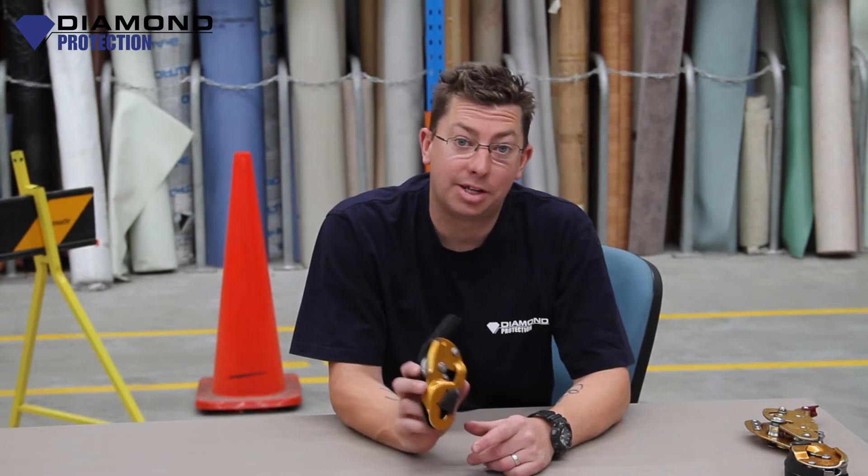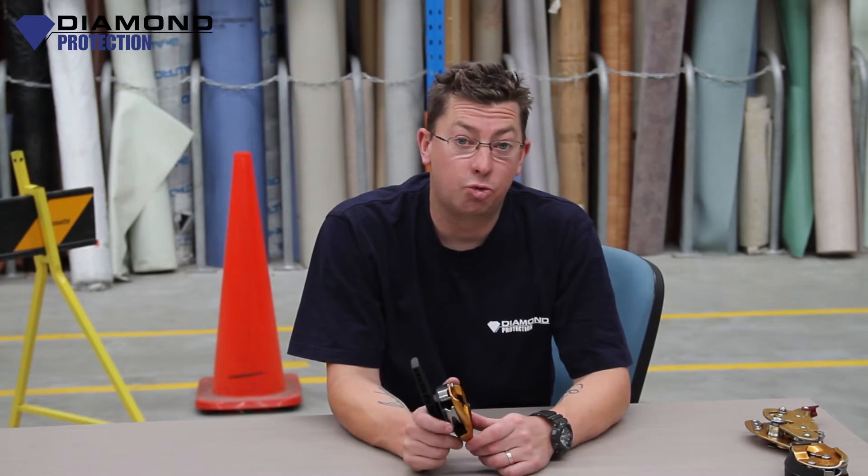Hi, my name is Brian Payton. I'm part of the Dime Protection Train Team. Today we're going to talk about another descender — this one in particular is a Petzl Rig.